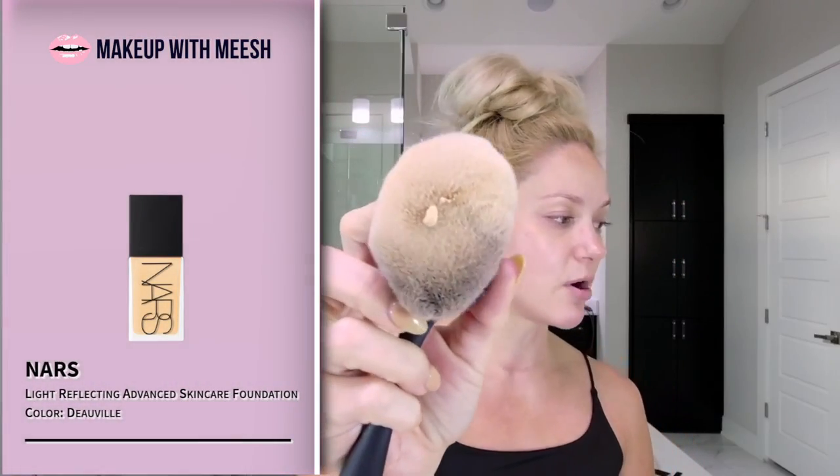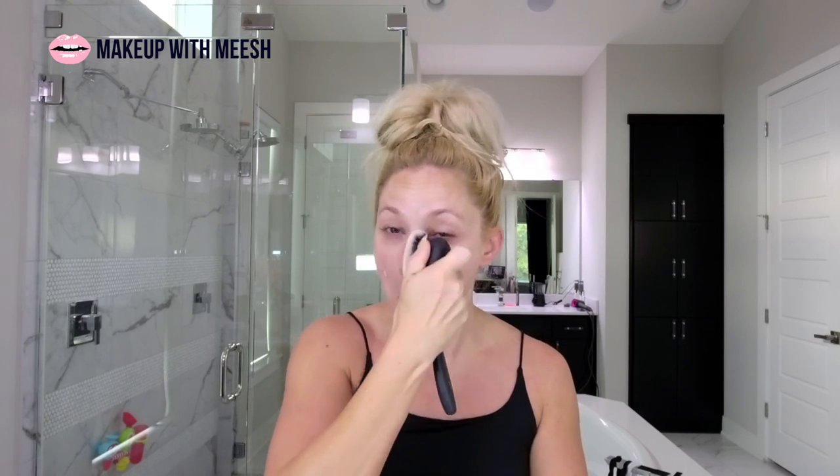I'm doing a really small pump of the NARS Light Reflecting Foundation. This stuff is really good just to even out skin tone — it's buildable if you want more coverage, but I'm keeping it very light today. I'll come in with a little bit of concealer, press that in with a wet beauty blender, then seal it in with my Laura Mercier under eye brightener to mattify under the eyes.